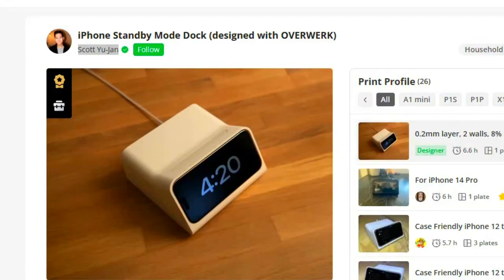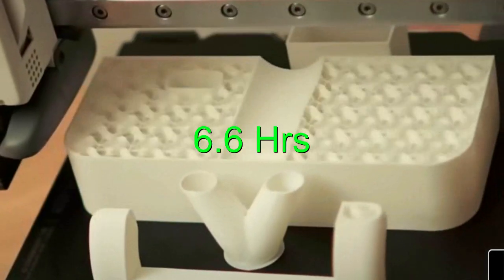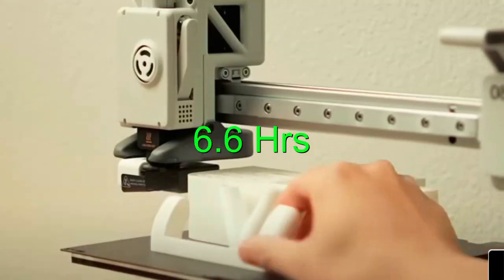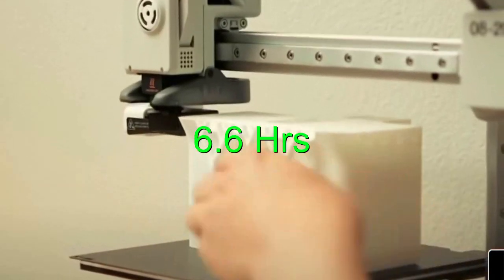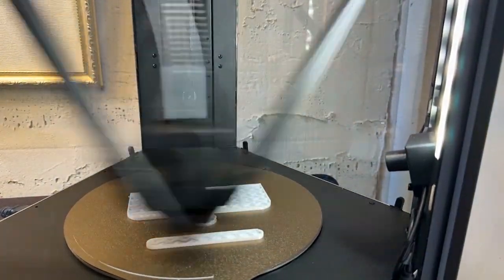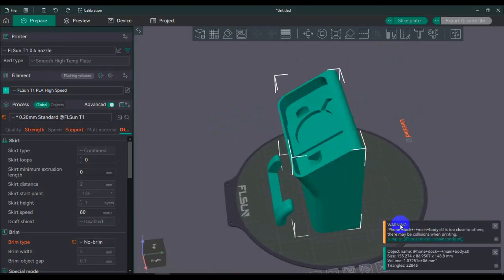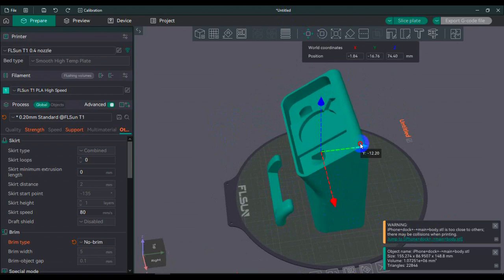This is Scott — he designed one of the most viral designs of 2024 using the A1 Mini from Bamboo Labs. It took him six hours and six minutes: 8% fill, two walls, 0.2 millimeter layer height, and a 0.4 millimeter nozzle. I can print this a lot faster using the FL Sun T1 Pro. I opened the files in the slicer — this is how they look. It's giving a warning that one file is too close to another, so I'm going to move it back a little bit to give it some room.